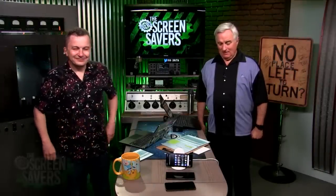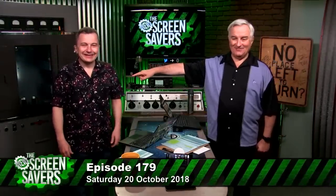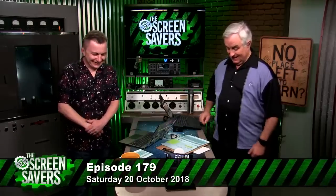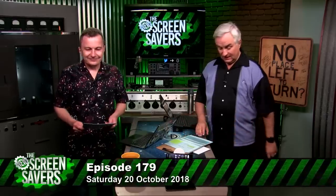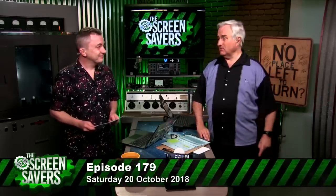Welcome to the New Screensavers. I'm Leo Laporte, and my co-host's birth name is Ian Thompson — his mother would know him as Ian Thompson. This is episode 179, recorded Saturday, October 20th, 2018. Thanks to Mark, a PeopleSoft wizard for Federal Express and a great reader, visiting us from Florida today.